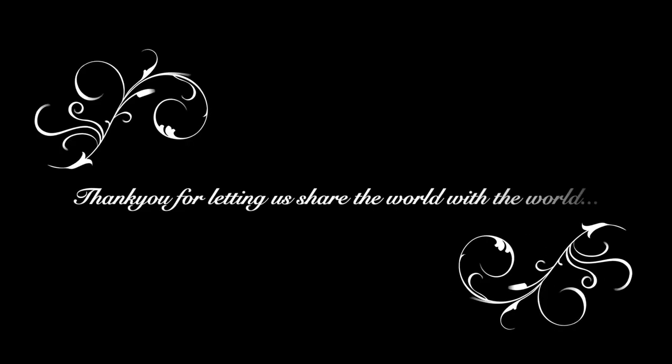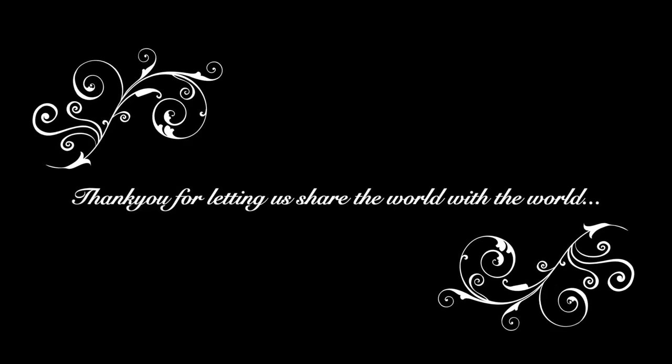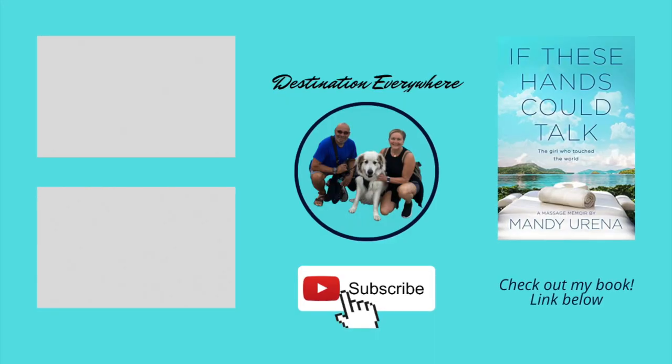And with full bellies, that's a wrap for this video. Please like, comment, and subscribe to our channel and we'll see you in the next video.